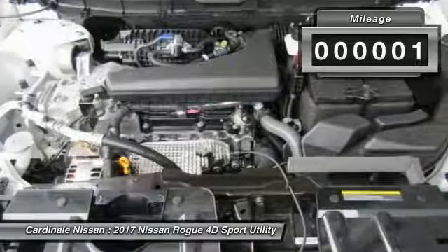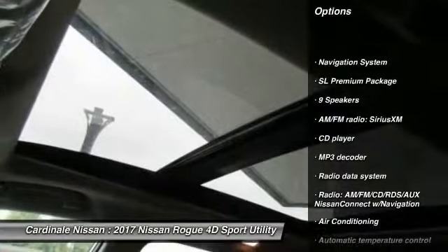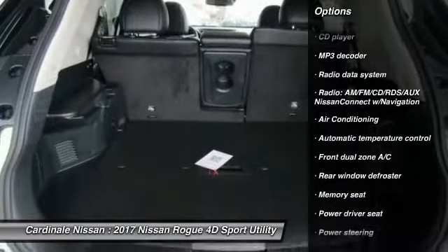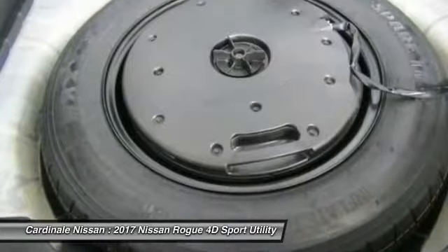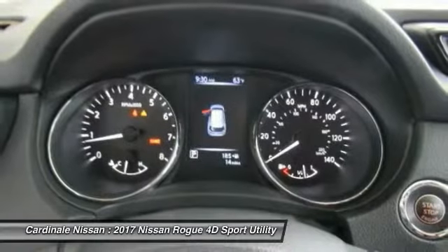This vehicle has less than 100 miles. Here are some of this vehicle's great options: traction control, navigation system, LED headlights, air conditioning, dual airbags, moonroof, Bluetooth, power steering, four-wheel disc brakes, center armrest. Searching for a dependable vehicle that looks great too?